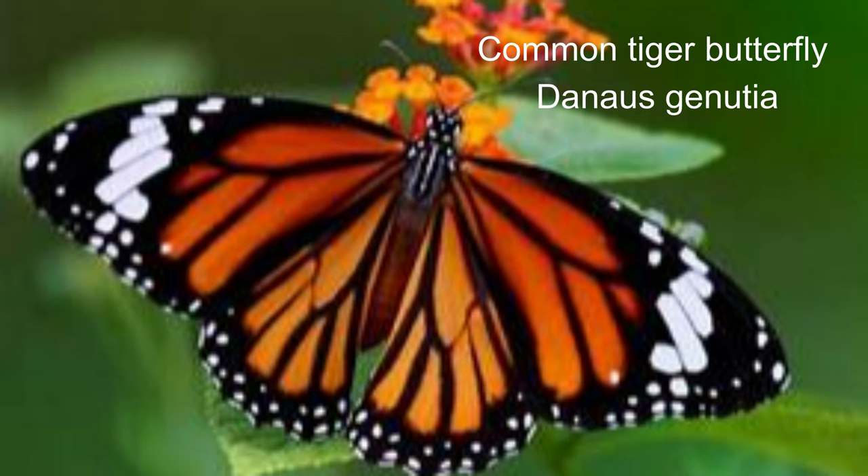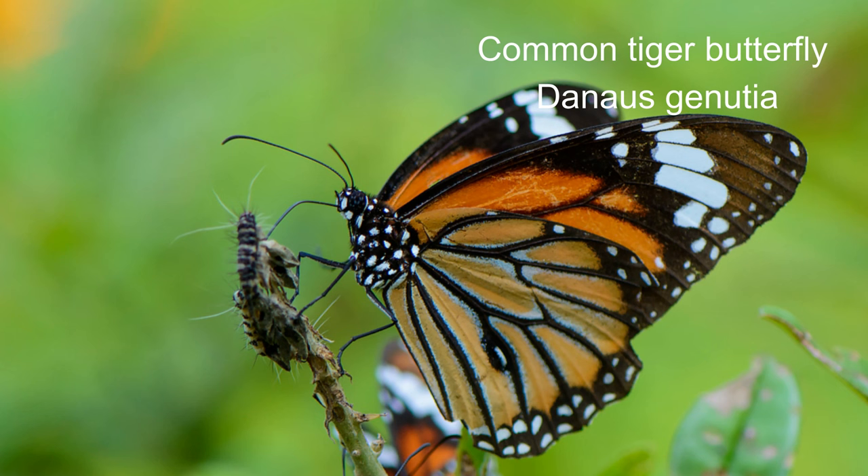4. Common tiger butterfly or Danaus genutia. With a wingspan of 70 to 80 millimetres, it's an attractive medium-sized butterfly. In flight, you'll see vibrant black and fiery orange stripes, which is why tiger figures in its common name. You can often spot this butterfly in open habitats such as pastures, gardens and parks.